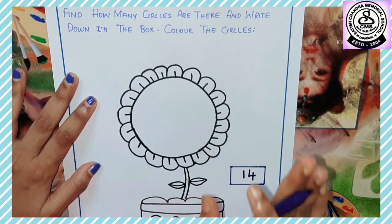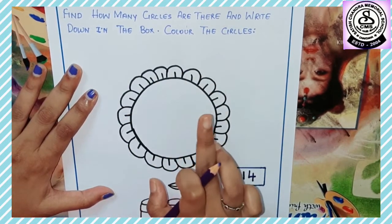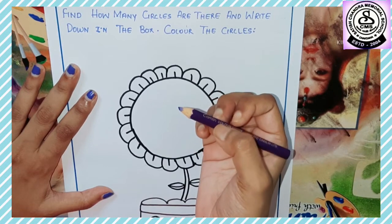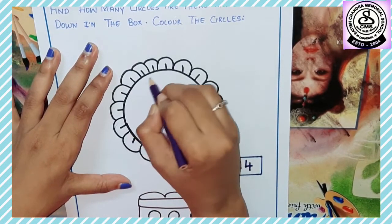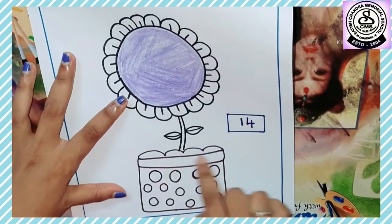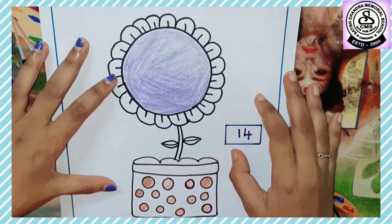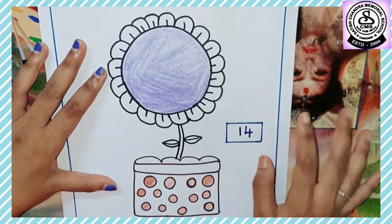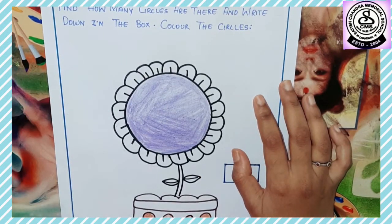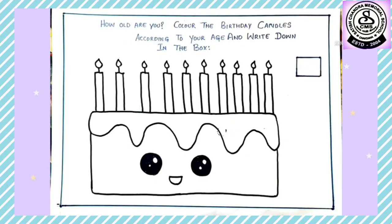So how many circles were there? 14. Very good! Now let's color the circles — we will only color the circles. For the big circle, I'm going to color it in violet. Now we're going to color these circles with brown color. It's done! You are saying that the big circle is bigger in size than these circles — yes, you are absolutely right! Our first worksheet is done.